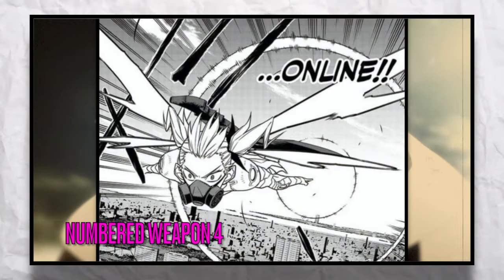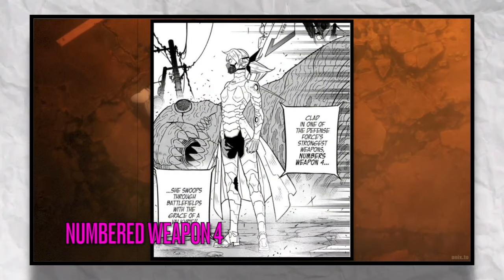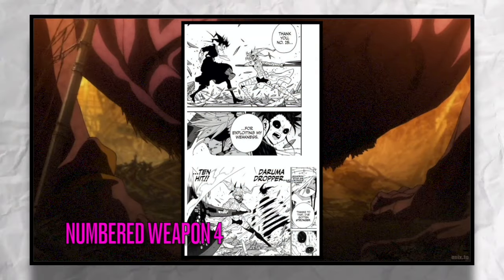The next suit we've seen is Numbers Weapon 4, used by the Director General's daughter Kikuru. This suit was made from Kaiju Number 4 and grants the user extreme speed, and it is the only flying weapon suit.